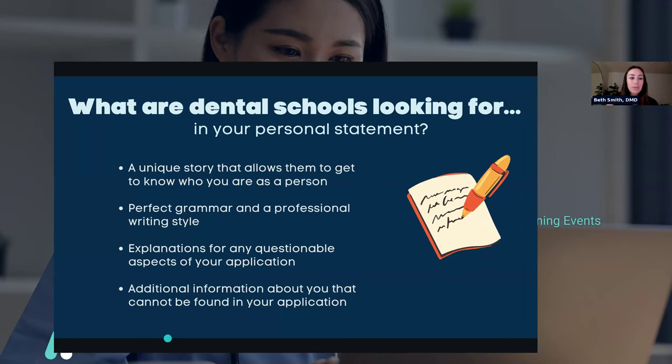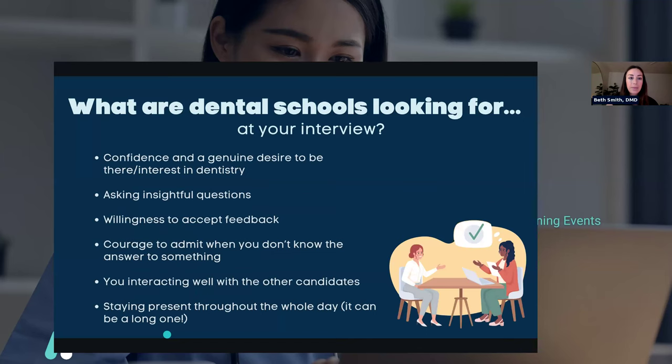Moving on from personal statement, we'll talk about your interview. Interviews are really exciting but can be scary because you don't really interview for colleges. You may have interviewed for jobs, but this will feel high pressure because you really want to go to dental school. I actually watched YouTube videos prior to my interviews to practice, and practiced with friends. Your interview is super important.